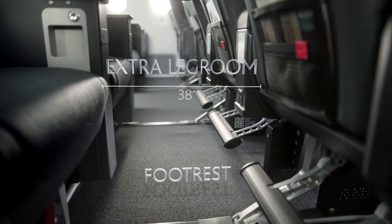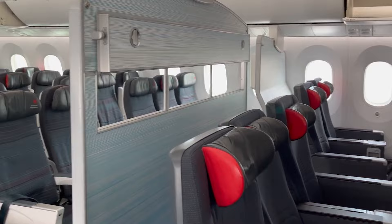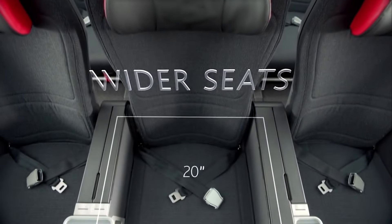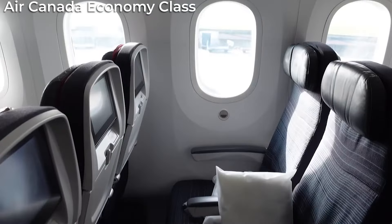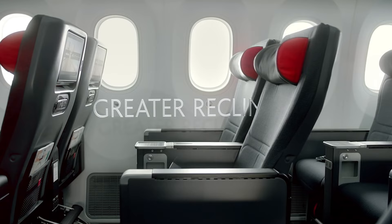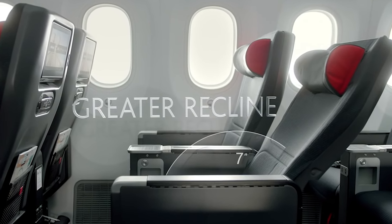You get at least 38 inches of seat pitch, which is a nice upgrade from the 32 inches in economy. The seats are just slightly wider, ranging from 18 to 20 inches, but it's not too different from economy that offers 17 to 18 inches. You also get 7 inches of recline, as opposed to the 3 to 5 inches in economy.